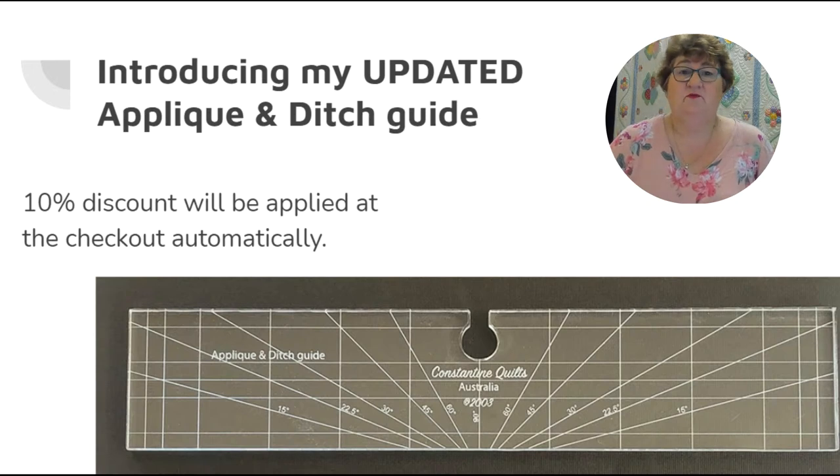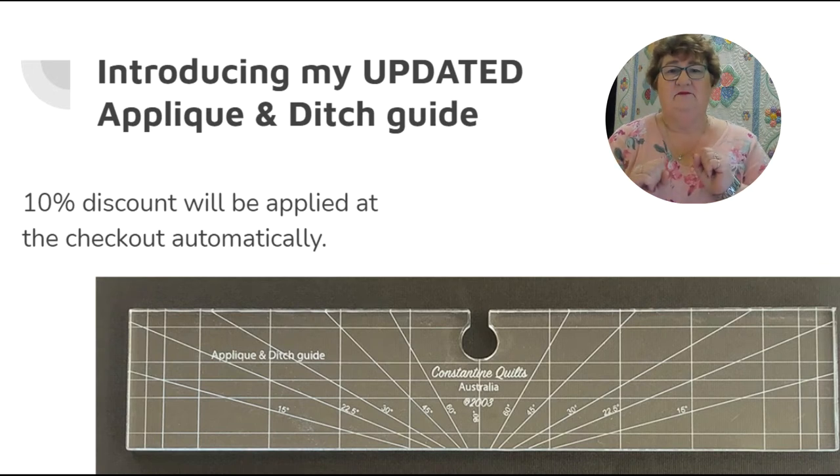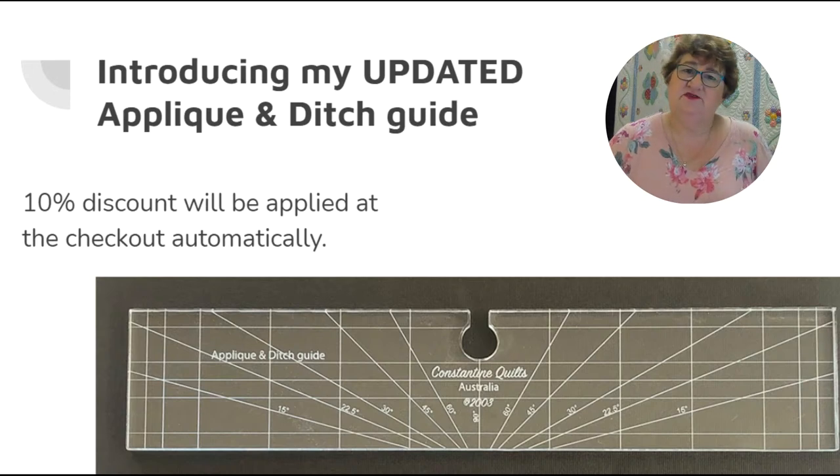This weekend's specials — just gone up on the website about a week ago — include my original applique and ditch guide with a notch in the center of one side so you can use it like a handle with your hands close to the hopping foot, keeping your fingers away from the needle. It's a lot safer to use, and you can guide your machine around applique pieces whilst trying to ditch, echo, or applique them down, just inside the applique shape. A great straight ruler is often all you need to be very creative.